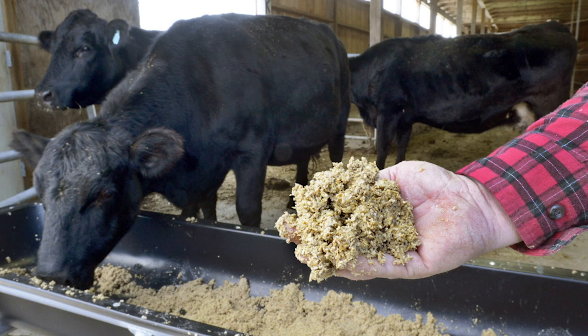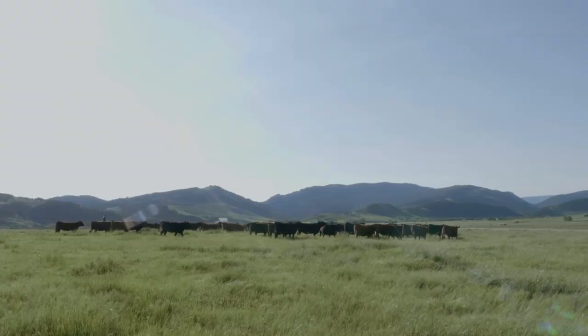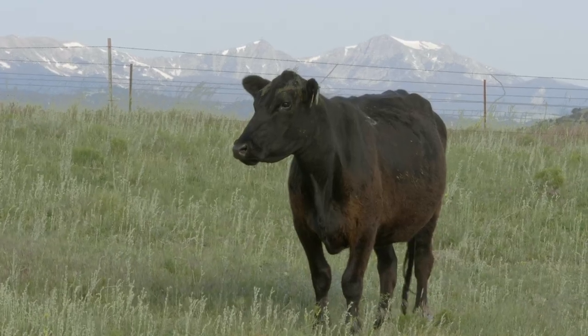Some cattle are raised entirely on pasture or are finished on grass and are called grass-fed or grass-finished. This method usually produces leaner meat, which means it has less fat.